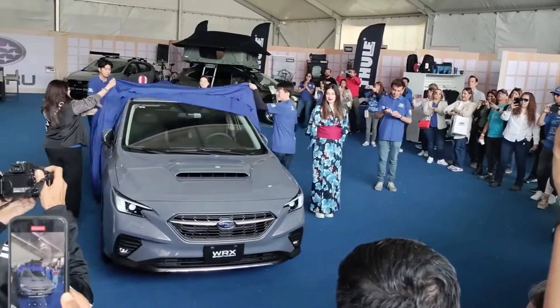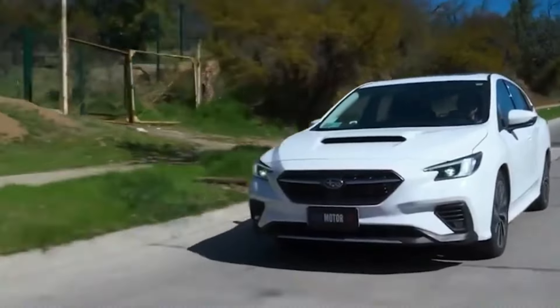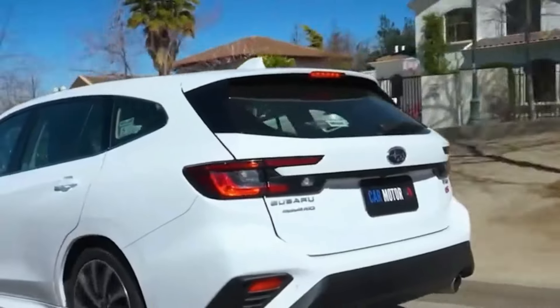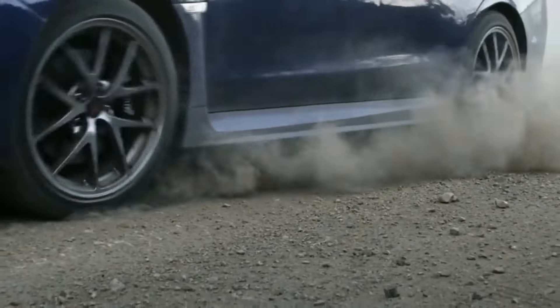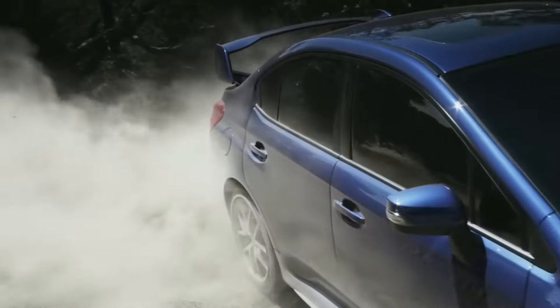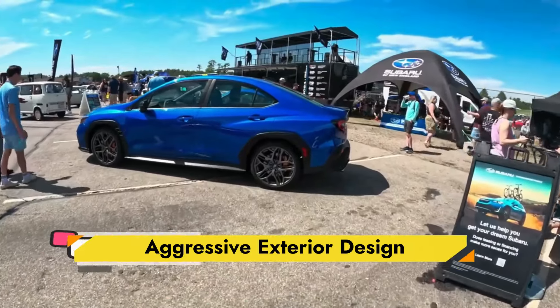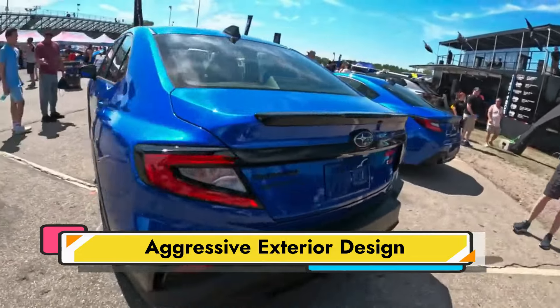Subaru has launched a new 2025 WRX TS variant, following in the BRZ's footsteps by introducing a tuned-by-STI TS trim. Subaru Technica International represents engineering inspired by racing sports. It is rumored that the 2025 WRX TS trim will replace the 2024 WRX T, but Subaru has not said so officially.